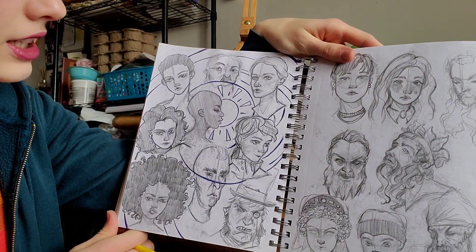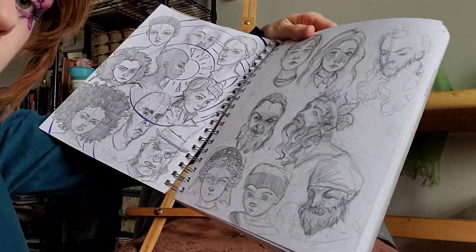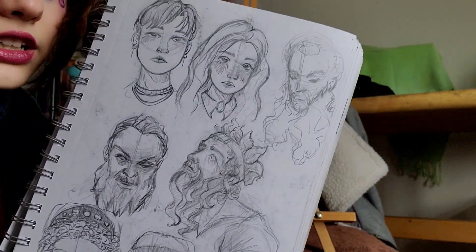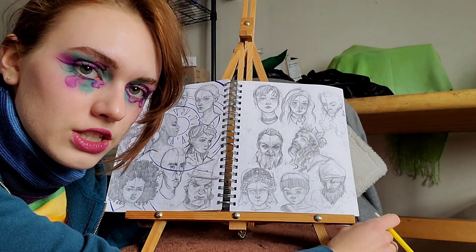But this is also where we got super challenged — you see a bunch of wrinkly old men faces, which I have never done anything like before in my life. It was such a good challenge for me. They didn't turn out perfect at first, but as we go on I start getting more comfortable with them and getting more of an idea of how to do it. I learned how to draw wrinkles because of this challenge.